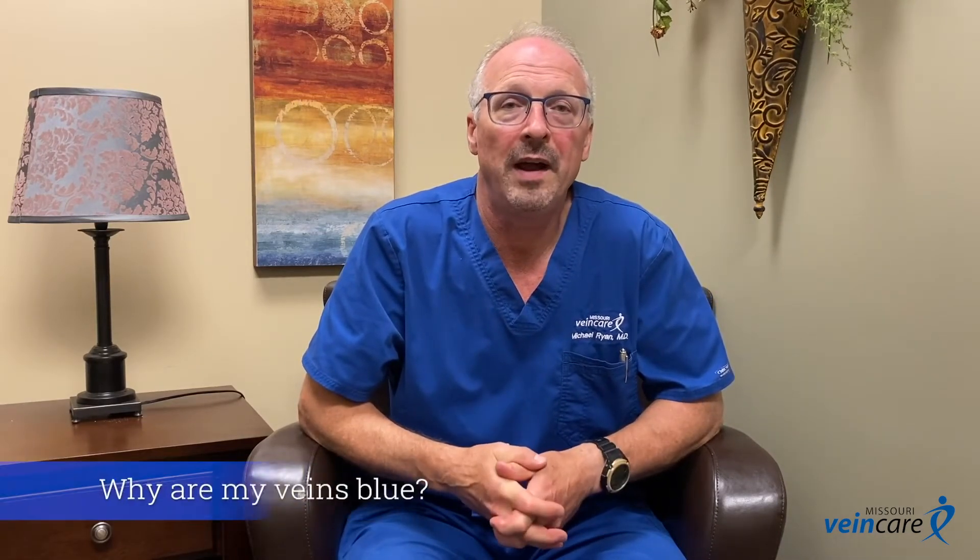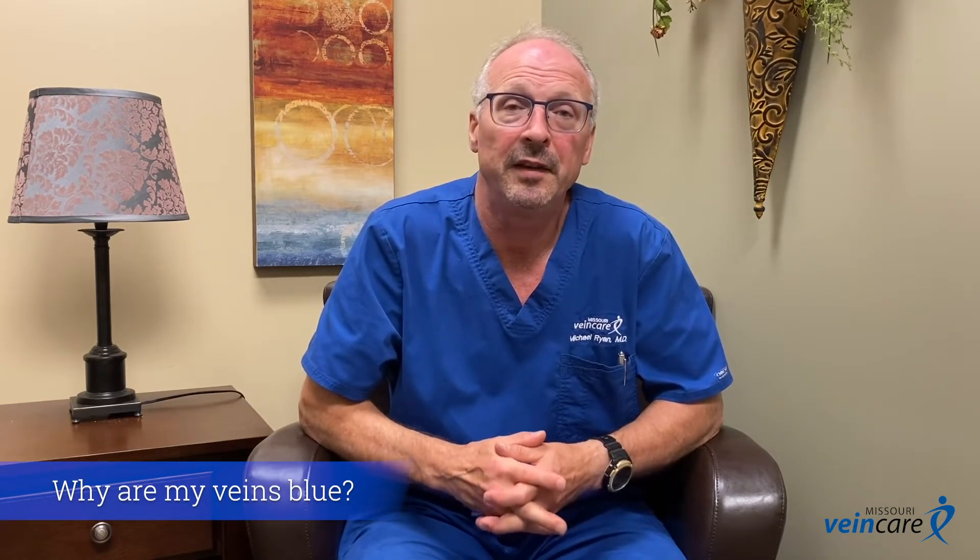Hi, this is Dr. Michael Ryan with Missouri Vein Care. I'm answering the question today: why are my veins blue? The answer is simple. The veins are blue because as the blood flows through your circulation, your tissues take oxygen out of the blood and it changes the blood from being red to blue.